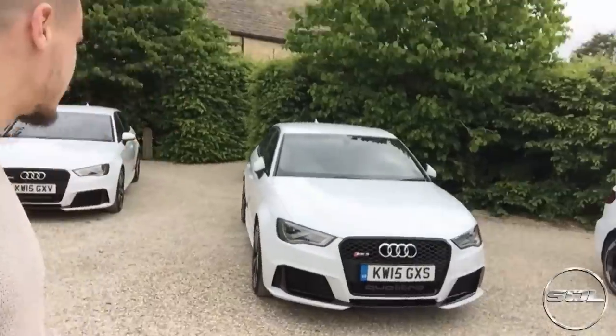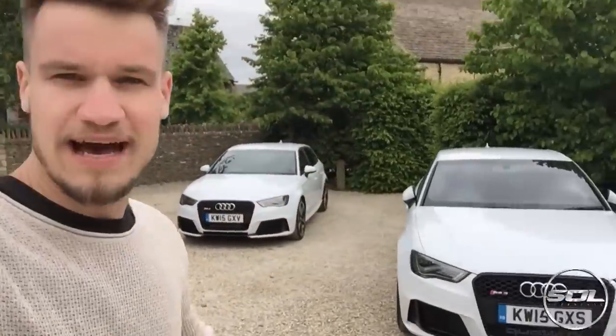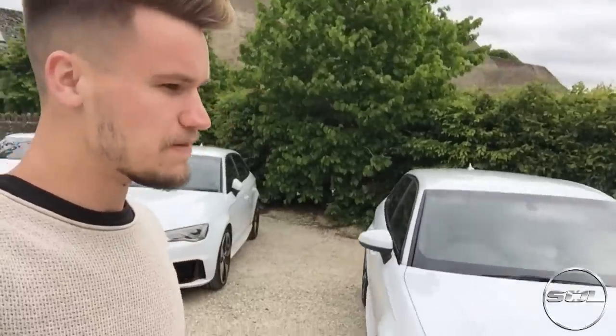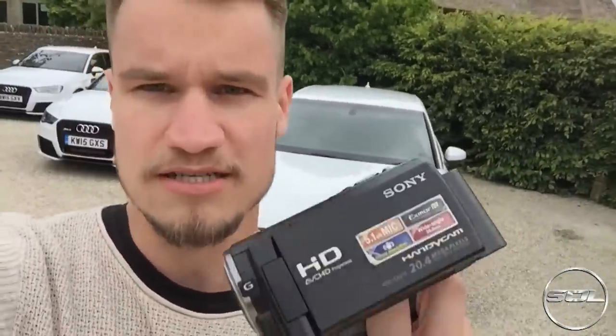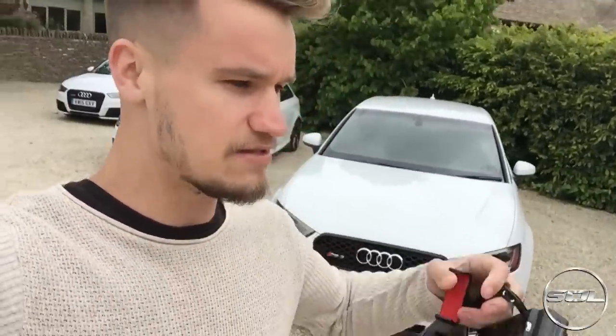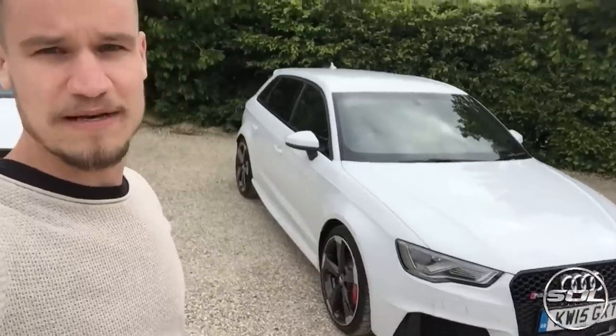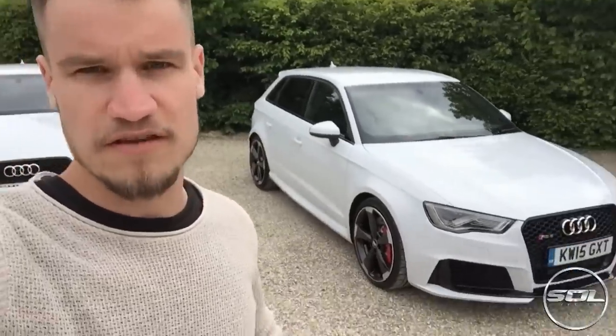These cars look so aggressive. I love the Audi S3 — I think the gearbox was fantastic and it was stupidly fast. No idea what this is going to be like, but I'm filming on my Sony Handycam as well, so the full first drive of me driving the RS3 is going to be live on my channel just after this video.